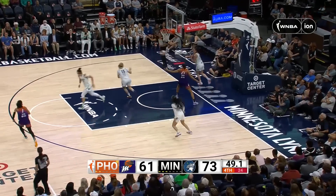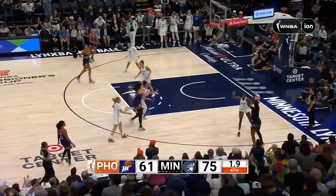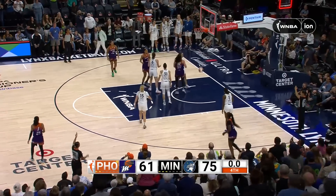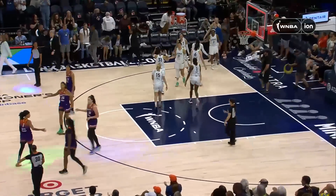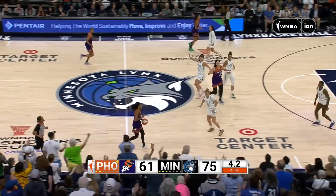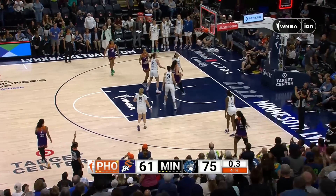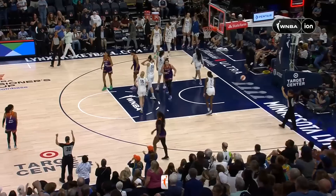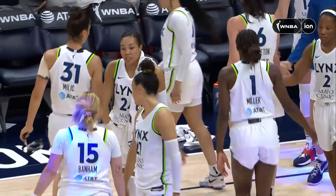Gustafsson with the turnaround. Going on top of what is going to be another win for the Lynx. Onyunwere gets one — a three-pointer, changing the margin just a little bit.